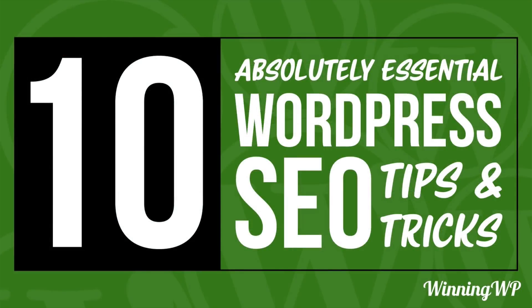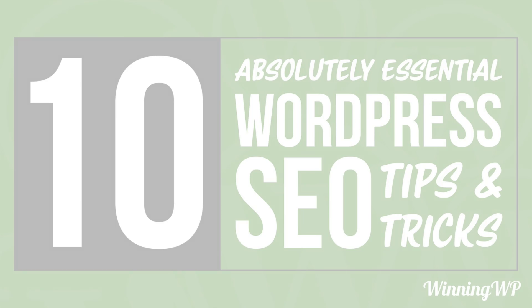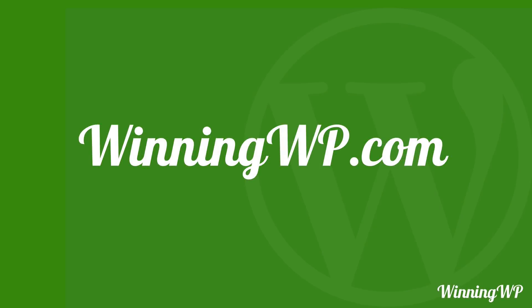And there you have it — 10 absolutely essential WordPress SEO tips and tricks. Google is, of course, a fickle beast and we can't make any promises about how they're going to handle the information you give them. But generally speaking, these are good rules to follow and they should absolutely help your site move up in the Google ranking. If you'd like to learn more about WordPress, check out winningwp.com.